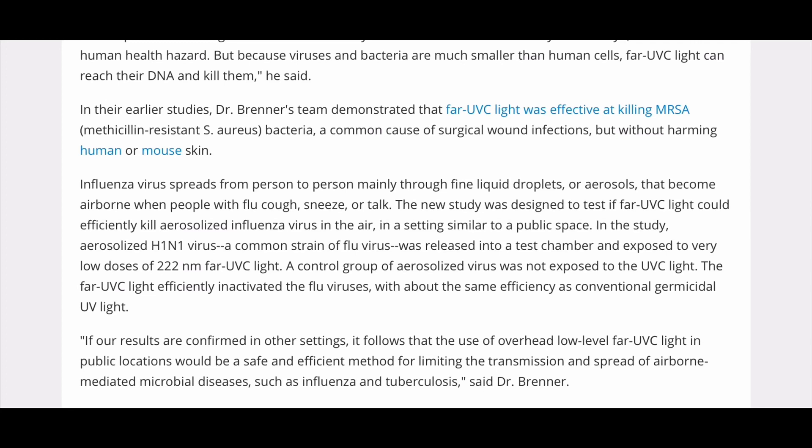The new study was designed to test if far-UVC light could efficiently kill aerosolized influenza virus in the air. In a setting similar to a public space, aerosolized H1N1 virus, a common strain of flu virus, was released into a test chamber and exposed to very low doses of 222 nanometer far-UVC light. A control group of aerosolized virus was not exposed to the UVC light. The far-UVC light efficiently inactivated the flu viruses, with about the same efficiency as conventional germicidal UV light.